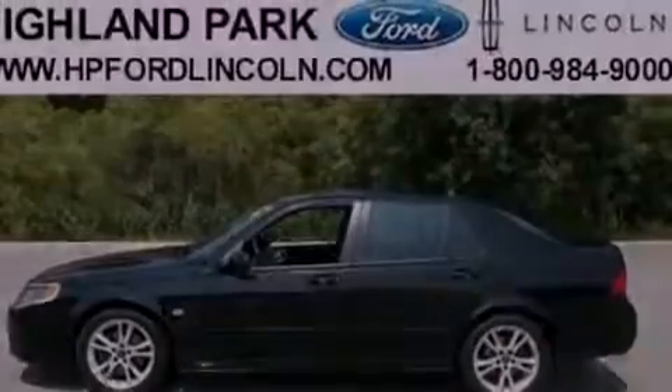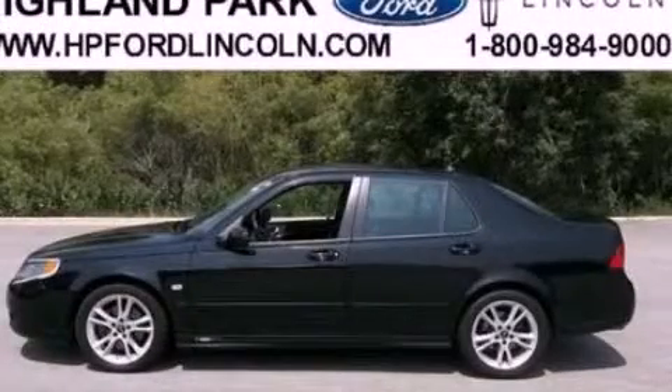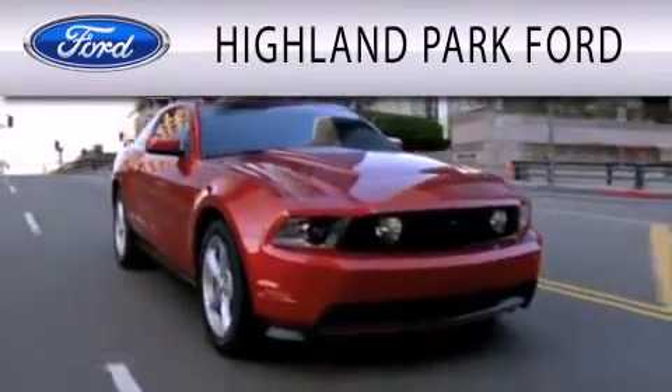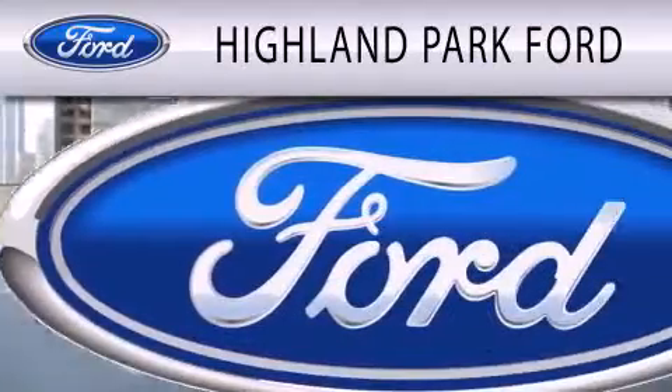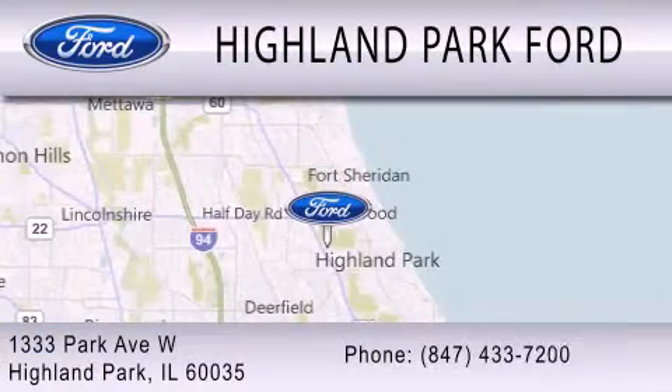This vehicle won't last long at this price. Call and arrange a test drive now. Highland Park Ford is dedicated to doing everything possible to ensure that the experience you have selecting your next vehicle is as pleasant as possible. We're located at 1333 Park Avenue West in Highland Park.